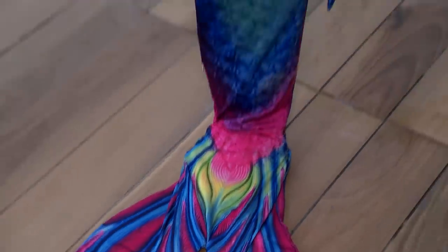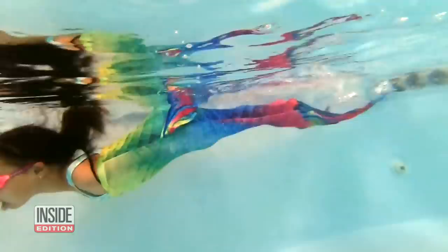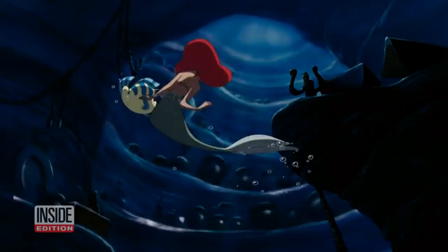This adorable bathing suit for kids is all the rage as summer vacation approaches. It features a bottom piece called a monofin to make you look like Ariel from The Little Mermaid.